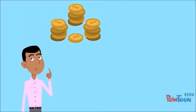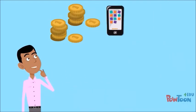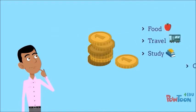Bob receives his first instalment of funding in September. He then pays the first instalment of his halls of residence fees through a direct debit payment. He then subtracts other regular expenses such as his mobile phone contract. The sum that he has left over is what he can use to pay for food, travel, study and other costs until his next funding instalment comes through.